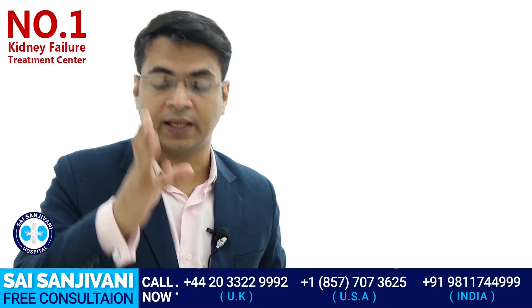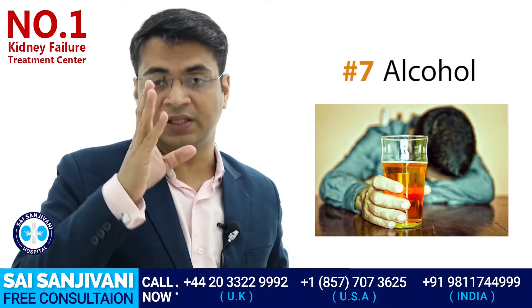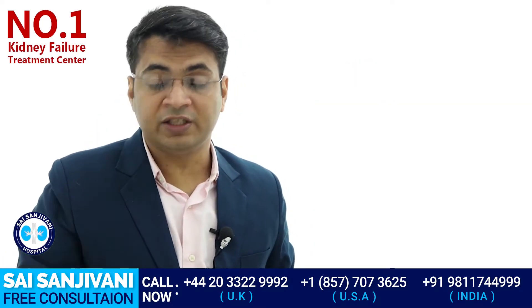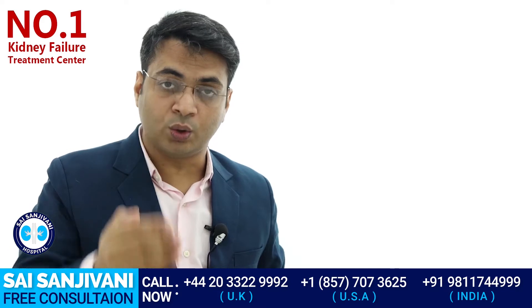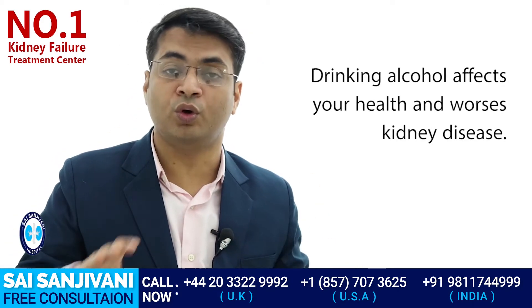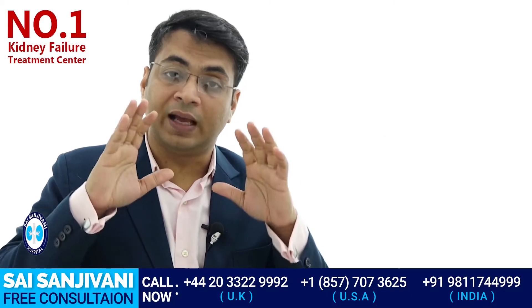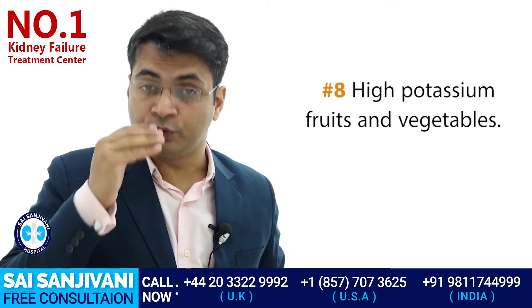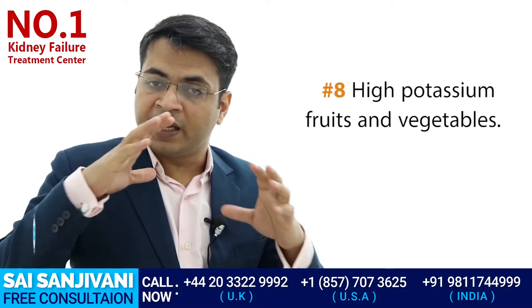The next item is alcohol. Alcohol has to be filtered out by your kidneys, and if your kidney is performing poorly, alcohol intake can damage it further. All kidney failure patients are advised to avoid any kind of alcohol intake.